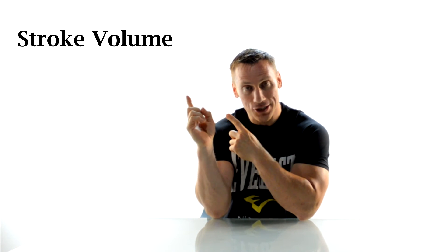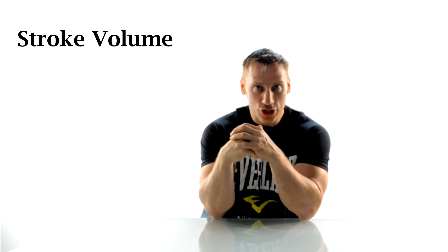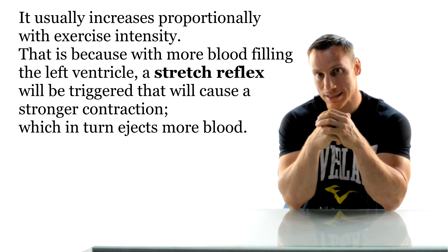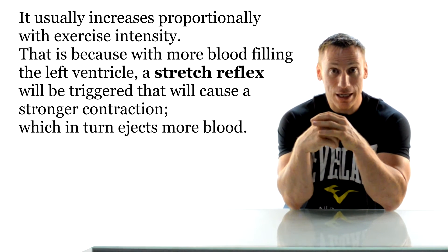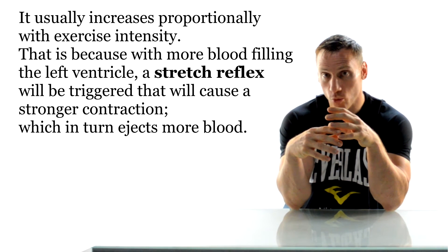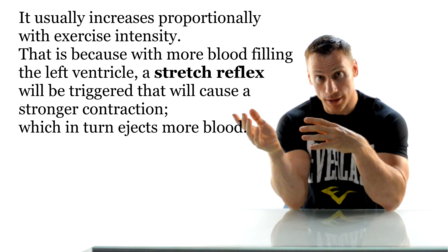Next let's take a look at stroke volume. Your stroke volume is the amount of blood ejected by the left ventricle of your heart per beat. Your stroke volume usually increases proportionally along with exercise intensity, because with more blood filling the left ventricle a stretch reflex is triggered, which forces a stronger contraction, which in turn ejects more blood.